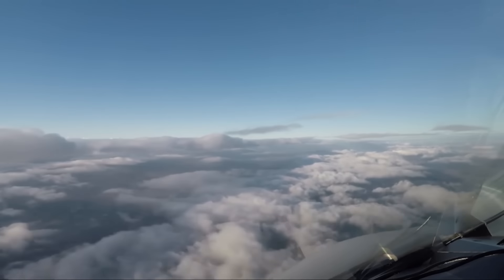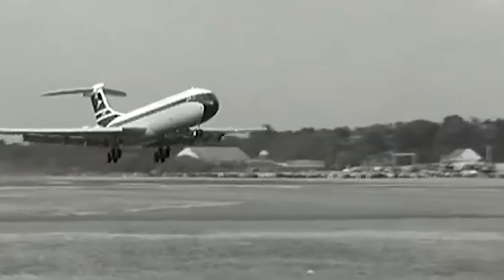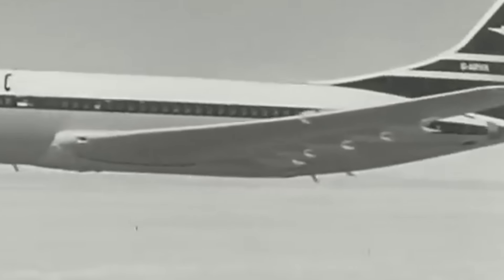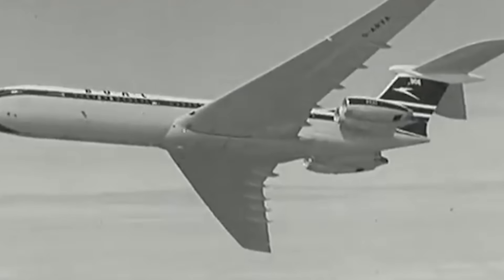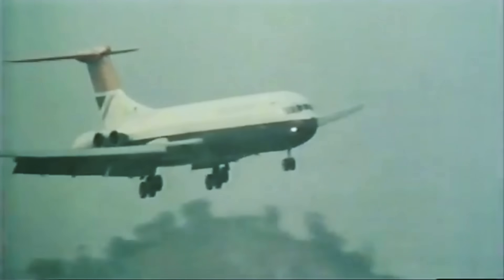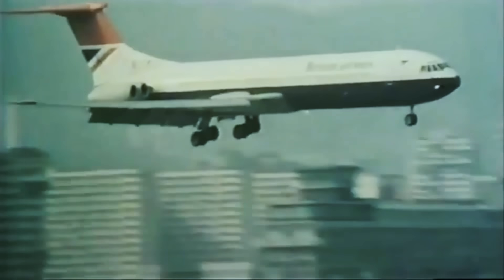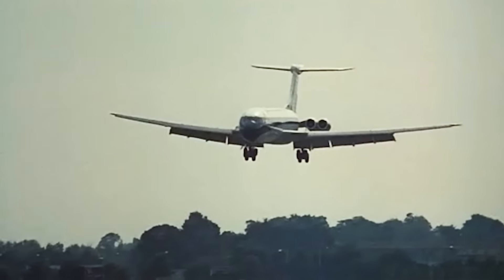Vickers VC-10 can be considered an example of an aircraft design that is too complex. Technically, the airliner can be seen as a miracle of engineering, many solutions of which were ahead of their time. On the other hand, the phrase 'ahead of its time' is a polite version of the phrase 'in over its head.' Many of the solutions were too complicated, the transportation industry was not ready for them, and considering the changes in aviation, the VC-10 did not become a victory, although it still remains a legend. Comment below what you think about this epic airplane — fast flights and soft landings to you.